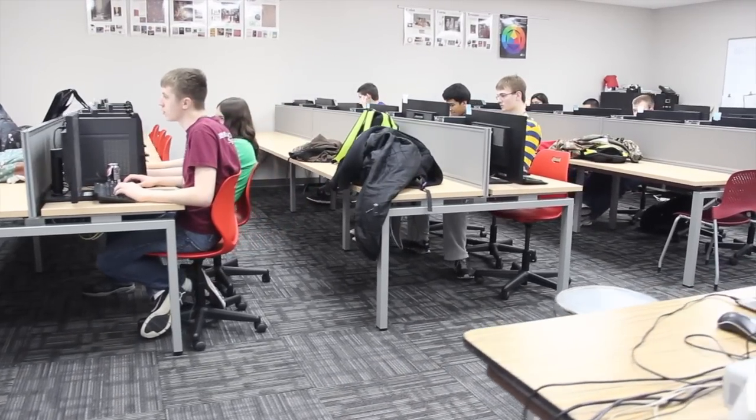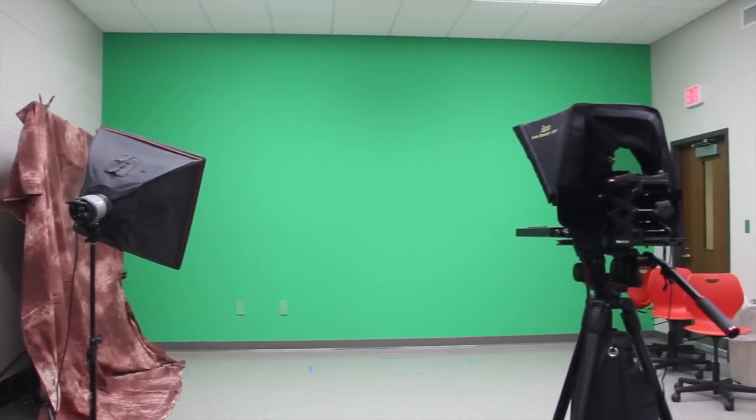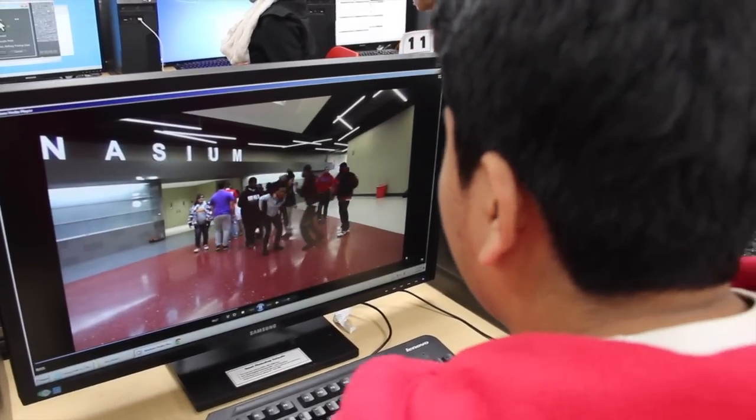The media lab is probably one of the most interesting things that we have here at Jefferson. It has a green room so kids can make their own movies, and they're doing wonderful things with graphic design.